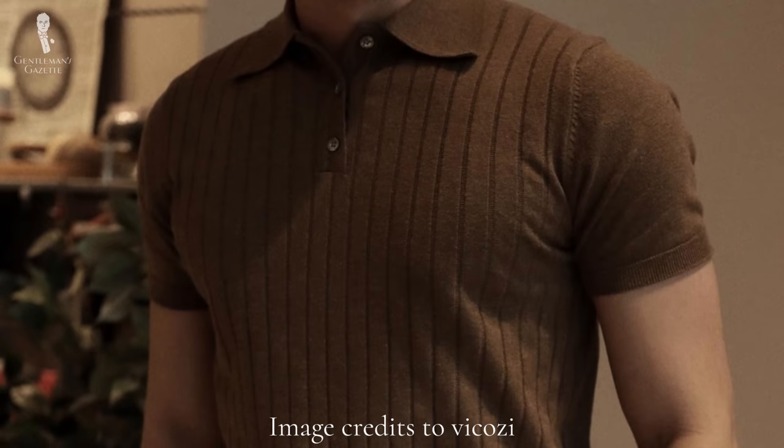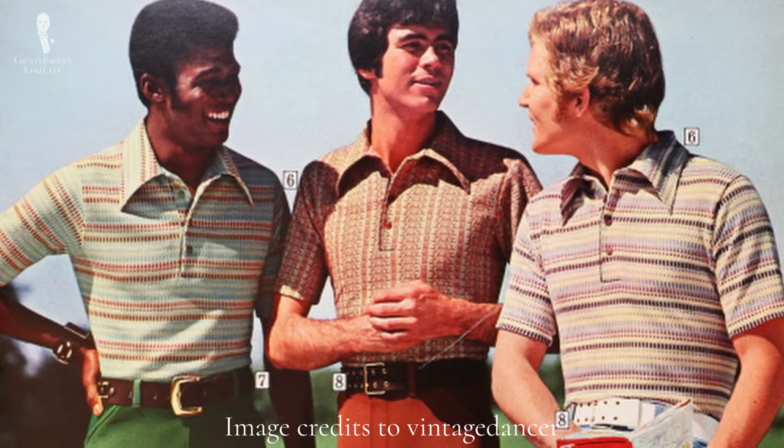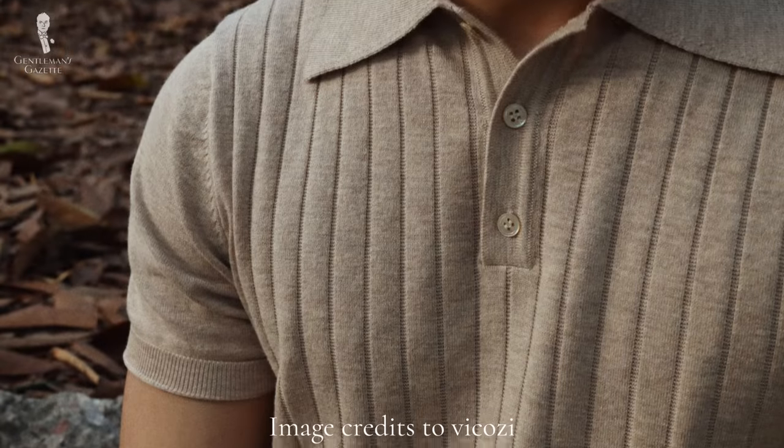Welcome back to the Gentleman's Gazette. In today's video, we're going to look at the knitted polo shirt or polo sweater and ask if it is a timeless piece or if it's going to just unravel and be a trend.